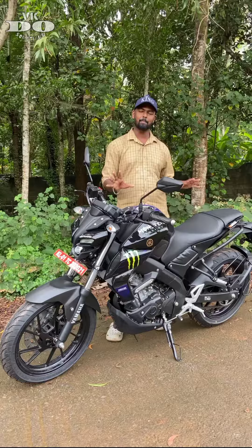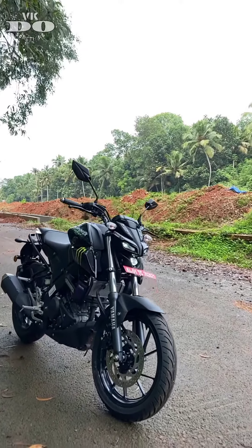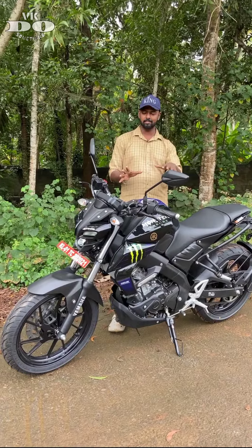But it's not that it's a big bike — the sticker is a little bulky. The MT-15 Monster Edition is a little nice overall.